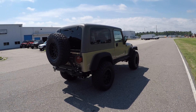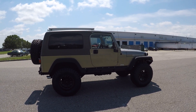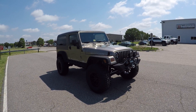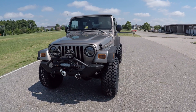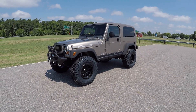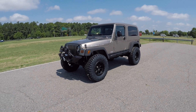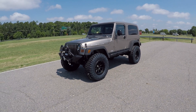Again, 2006 Jeep Wrangler Unlimited Rubicon — six-speed manual transmission, 4.0 liter inline six-cylinder, four-wheel drive with locking axles. This Jeep is in beautiful condition inside and out, and the undercarriage is in immaculate shape. They only made these Unlimiteds in 2004, 2005, and 2006. They only made the Rubicons with a six-speed transmission in '05 and '06, so this is a rare Jeep to begin with.